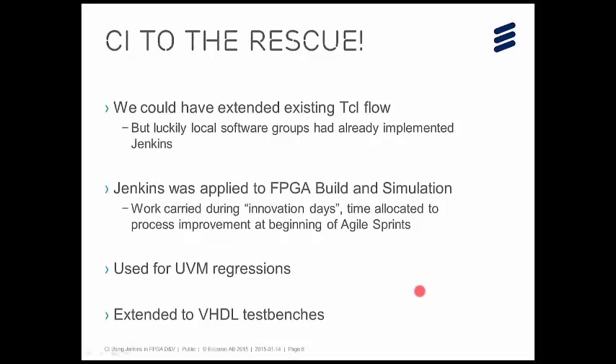We could have modified our existing Tcl flow with considerable effort, but we already had software groups on the same site at Southampton who were using the Jenkins continuous integration server. Jenkins is an open source project written in Java, it's cross-platform, and it's designed for running continuous integration and regression-type solutions. The software groups had already implemented it, so what we had to do was extend it to FPGA and VHDL designs. That work was carried out during our so-called innovation days — bits of time allocated during agile sprints for process improvements. As well as for builds, we also wanted it for UVM regressions and then to extend it to VHDL designs.